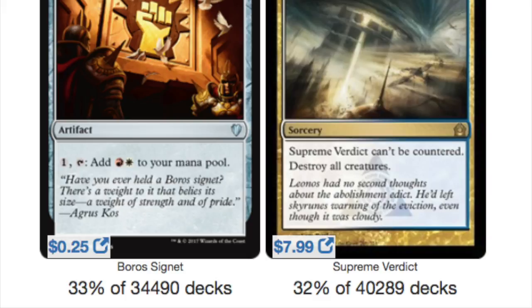Today I'm going to talk about the top 20 most played cards in EDH. I didn't put them in any order because it kind of depends on what colors you're in, but if you can play these colors, you play these cards.